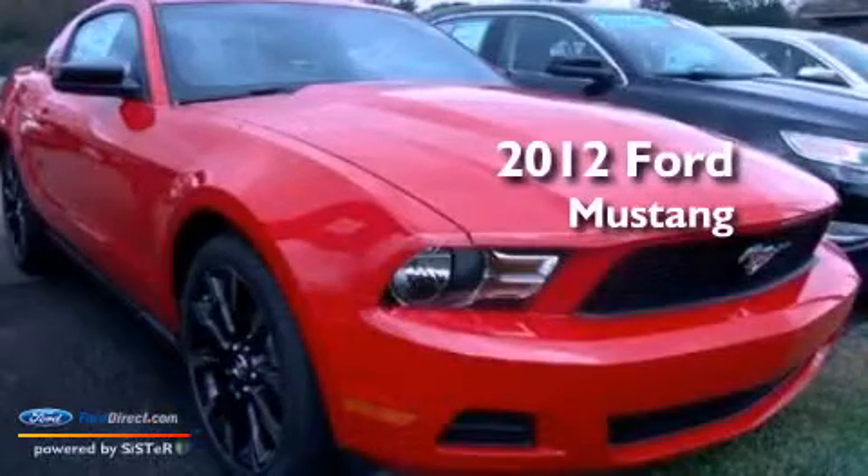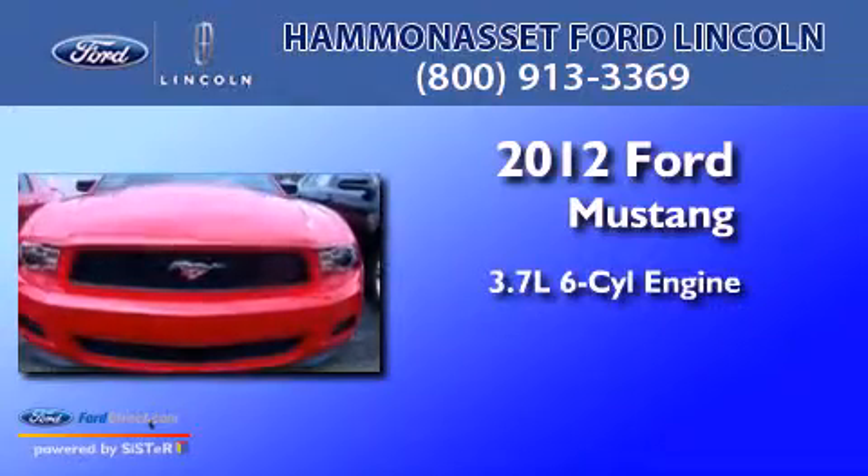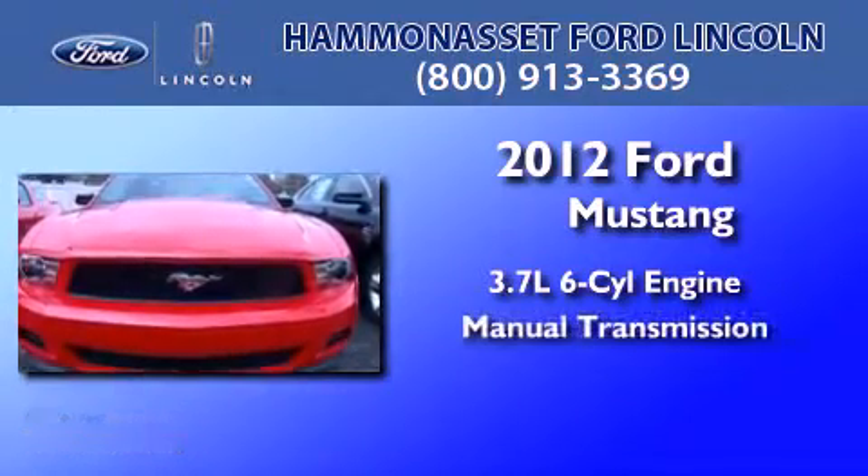This is a brand new 2012 Ford Mustang. It has a 3.7 liter 6-cylinder engine and a manual transmission.